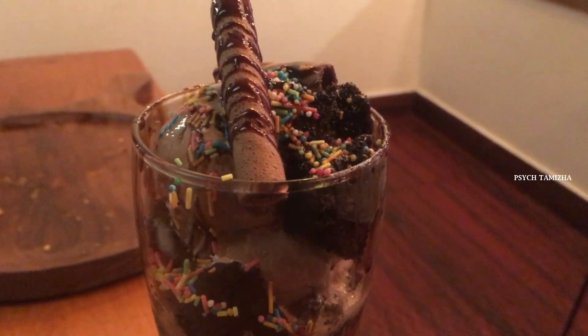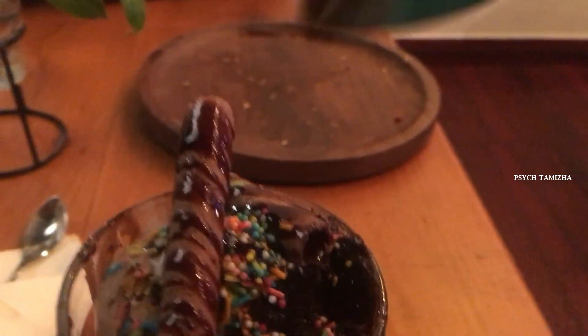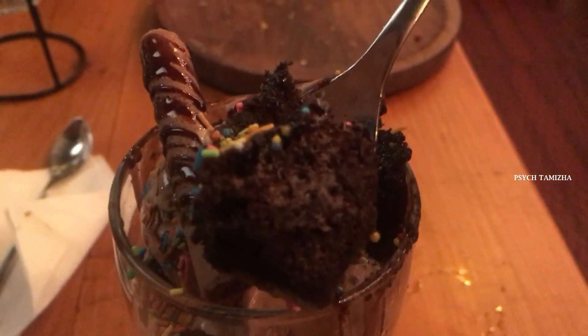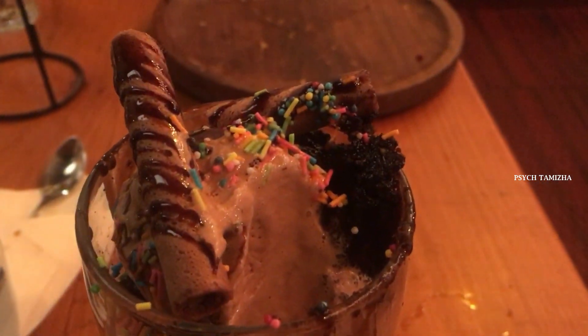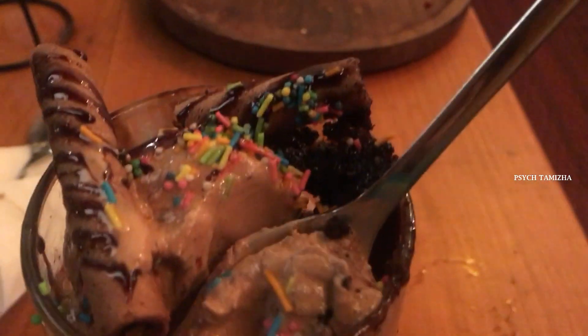Next is a dessert — this is a signature dessert so I will recommend it. It's a delicate item called Dark Passion. There is a brownie cake with a scoop of ice cream, fruit, and a layer of chocolate ice cream. It truly justifies its name — it's so good. Let's dig in!